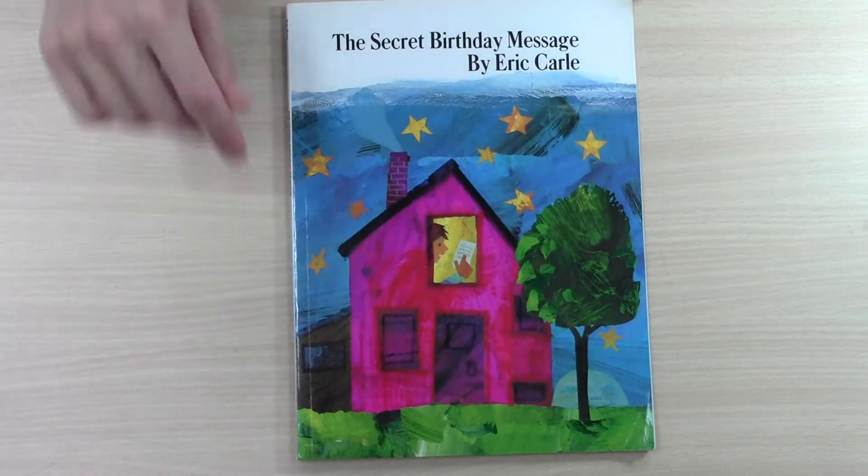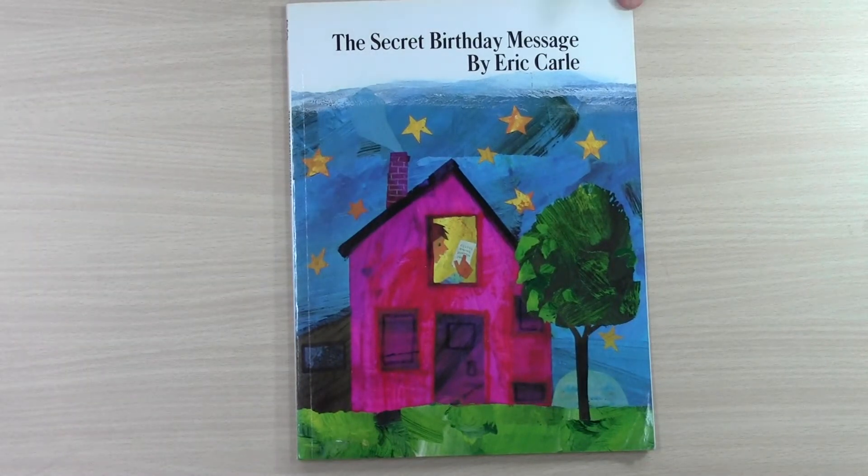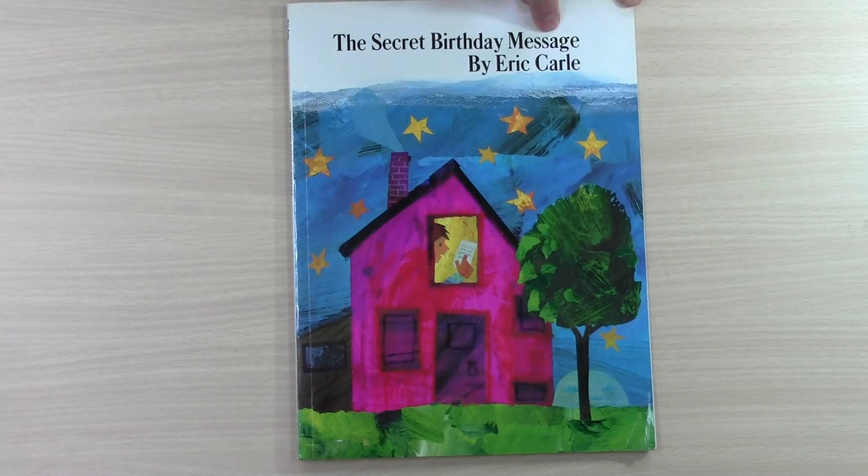Hello everyone. Today we're going to read this book. It's called The Secret Birthday Message.